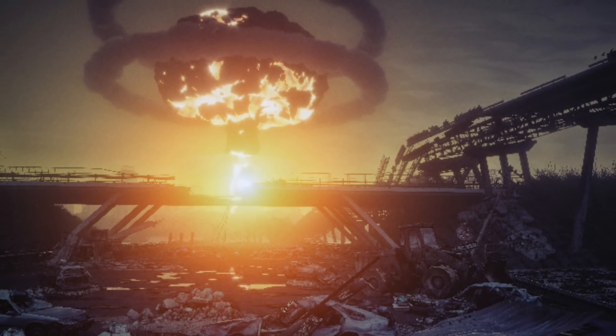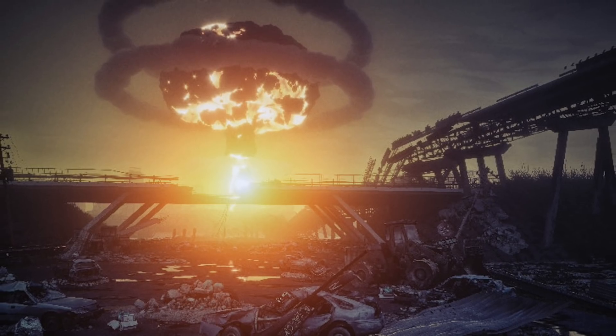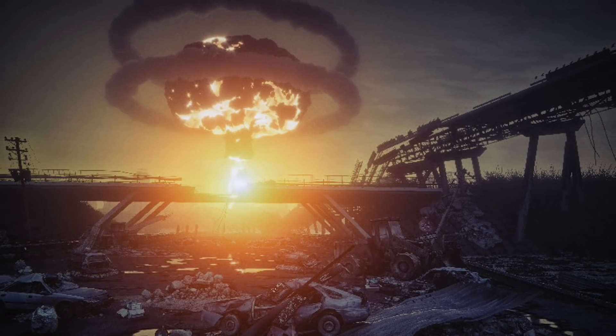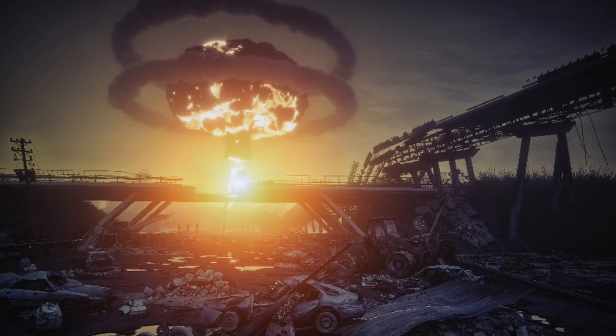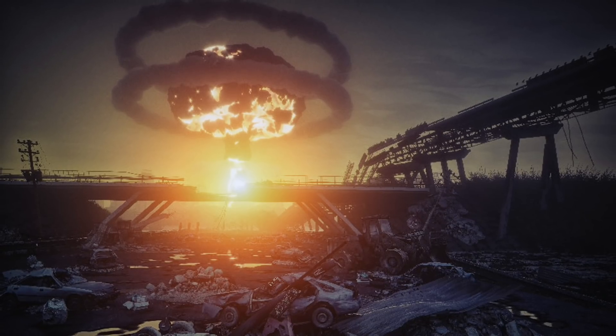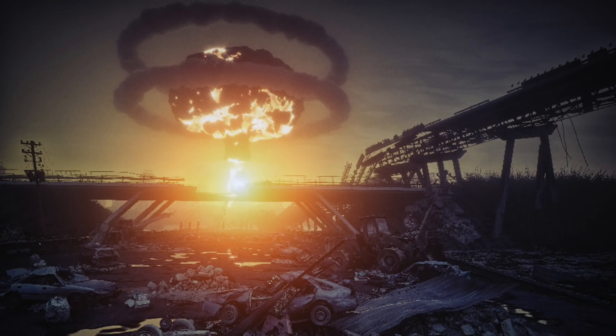Hypersonic weapons are seen as a way to circumvent air defense and maintain MAD equilibrium. Their extreme speed and ability to fly in unpredictable paths give them a high probability of penetrating air defenses. They will be very hard to track, let alone intercept, making them apt for neutralizing well-defended strategic military assets from long ranges and acting as nuclear deterrence.